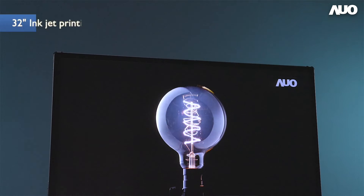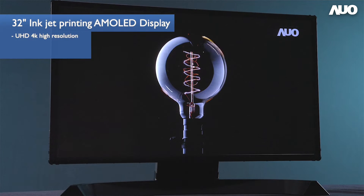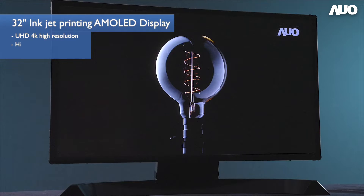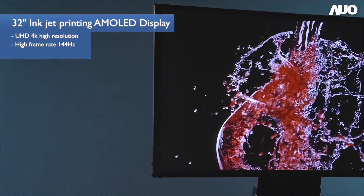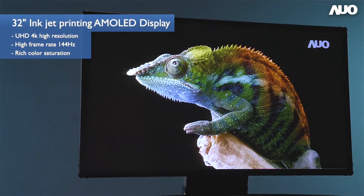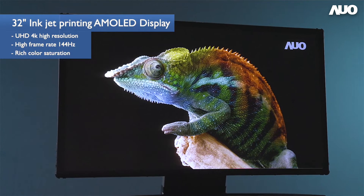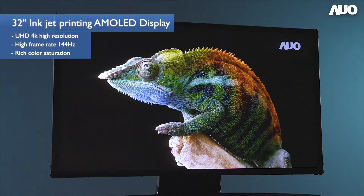The 32-inch inkjet printing AMOLED display module we presented offers a 4K resolution and 144Hz frame rate, making it the top performance in its class. Its high frame rate and rich color saturation performance provides a stunning visual experience for medical or gaming applications.